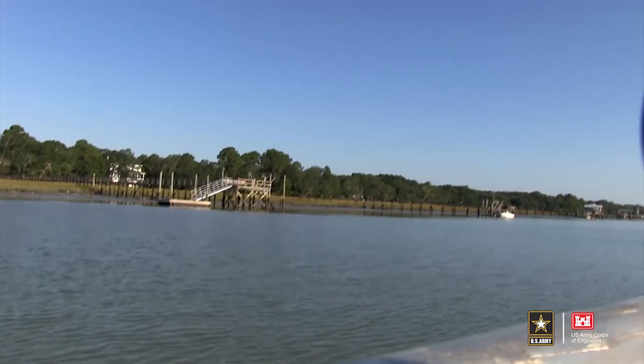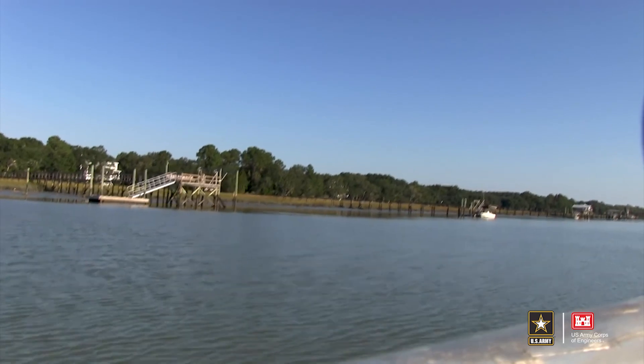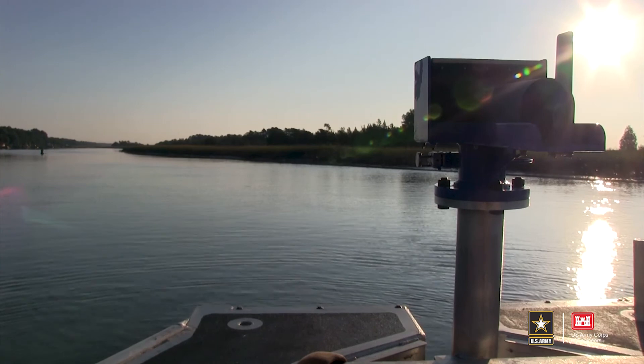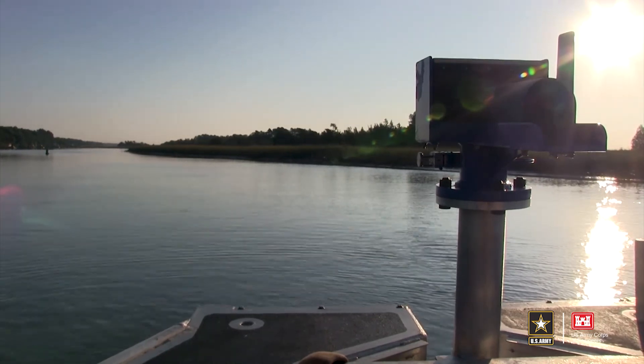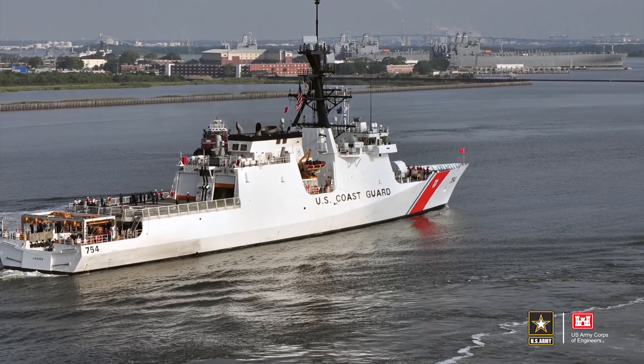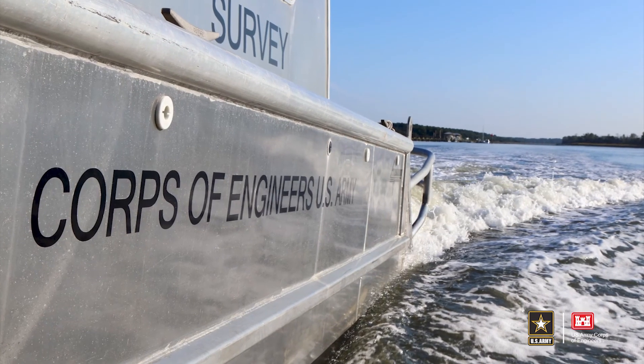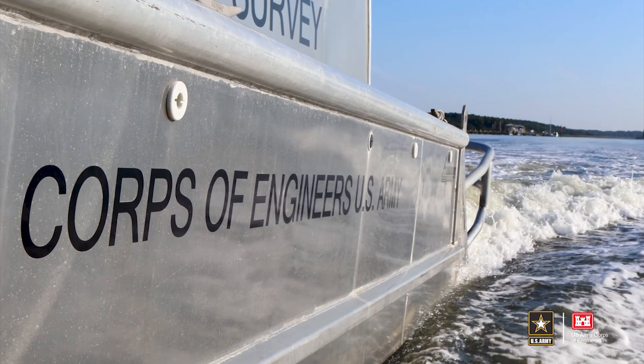When we are out there and we're determining what the depths are, all of that information is shared with our partner agencies — the Port of Charleston, the Coast Guard, Navy, and Army. Everybody here depends on those depths, so it is our responsibility to make sure they are maintained.